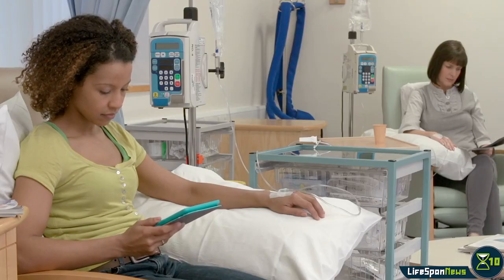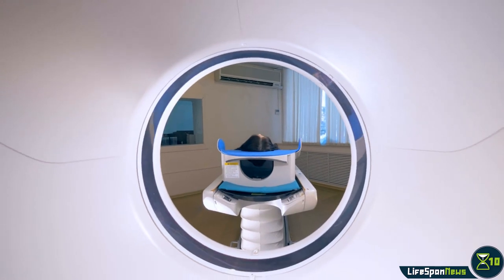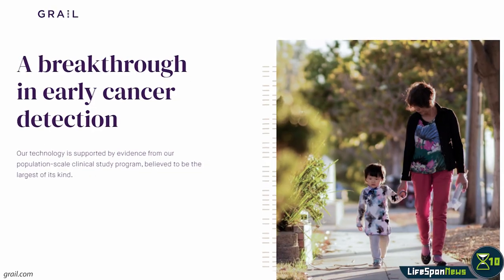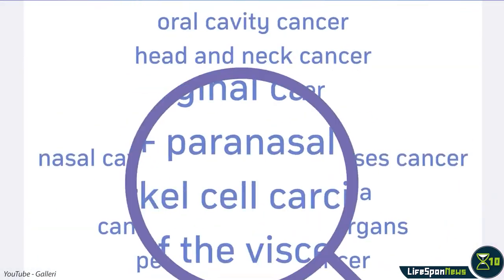For our first story, biotech company Grail recently introduced an early detection multi-cancer blood test that is now commercially available. Early cancer detection is extremely important for the sake of a patient's survival chances. Cancers detected at the earliest stages have much better survival rates compared to cancers spotted only later on. Unfortunately, only a few types of cancers have approved early detection methods, which are often invasive or uncomfortable, discouraging people from undergoing screenings. The new test created by Grail, called Galleri, addresses both problems at once, as it is able to detect dozens of cancer types with a simple blood test.